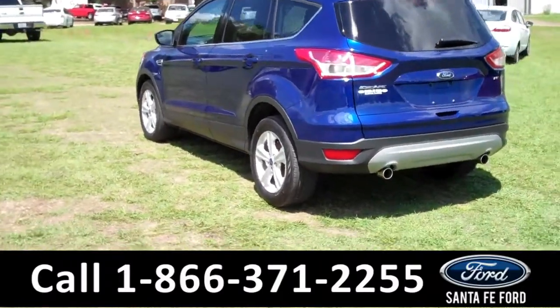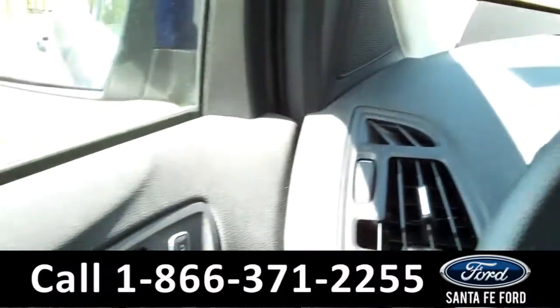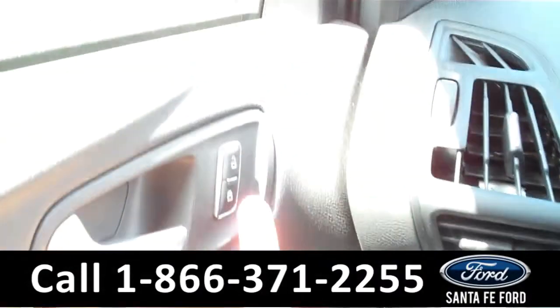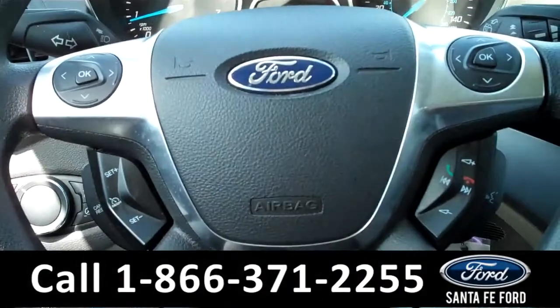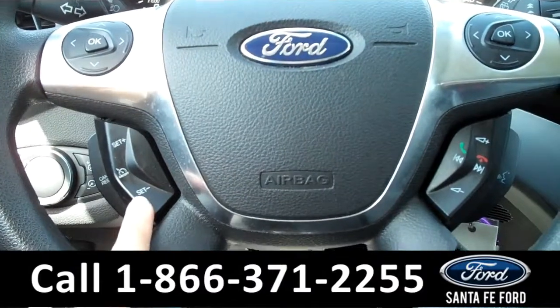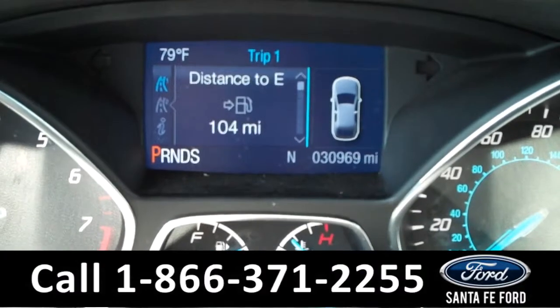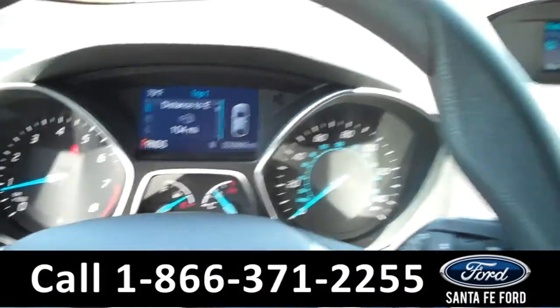Now let's take a look on the inside. The interior is in great condition. On the driver's side door are the powered windows, mirrors, and locks. There are some controls on the steering wheel as well, including the cruise controls, the radio controls, and the Bluetooth connection. The information display shows the odometer, a compass, and the outside temperature.